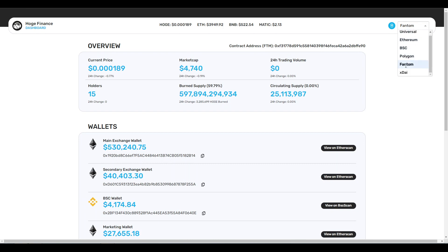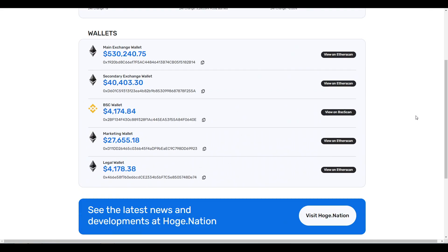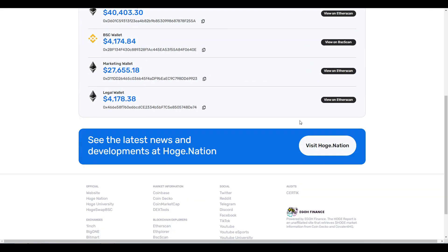Coming back to Universal, this is great. I can see the price, market cap, 24-hour trading volume, holders, burn supply - very easy to understand. Scrolling down we can also see the legal wallets and some other information. Powered by Ego Finance, and I love how Bilexi is no longer here.